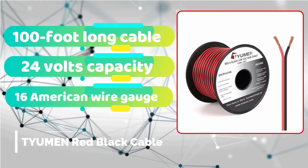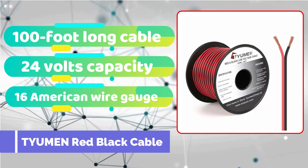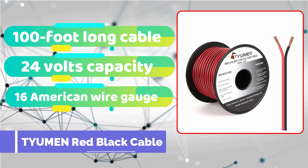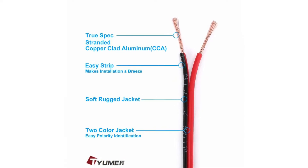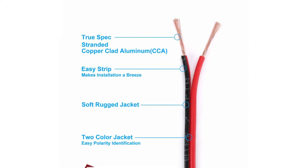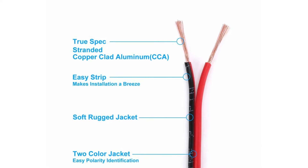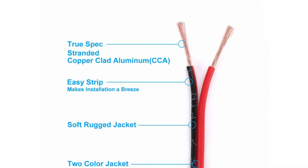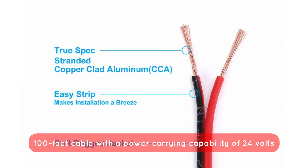Tumen is underappreciated in our opinion since it is a fairly affordable brand. Tumen has a very inexpensive welding cable. The Tumen 100FT 16-gauge 2-pin 2-color red-black cable is our second choice for the finest welding cables. If you're searching for a cheap welding cable, this may be an excellent choice. Despite the low price, you will get a 100-foot cable with a power-carrying capability of 24V.